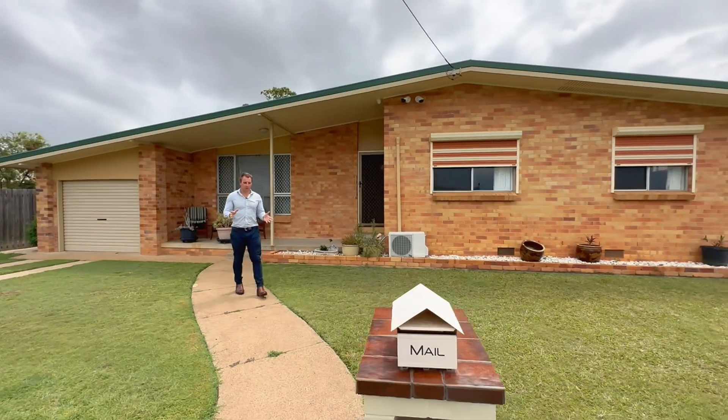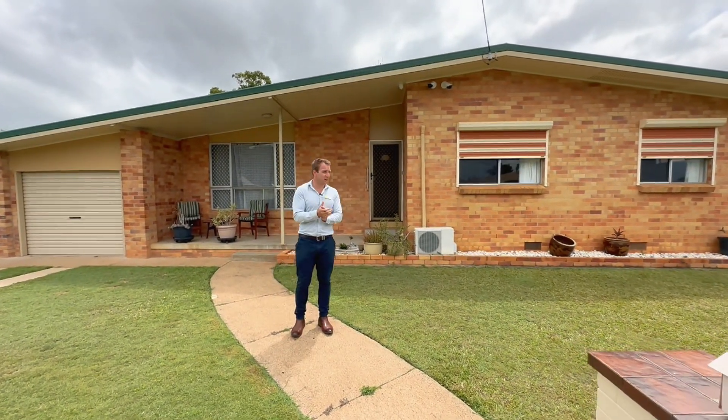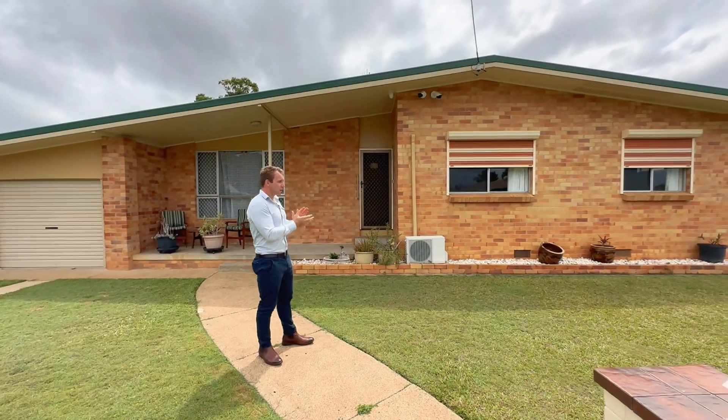Now, Bundaberg's no stranger to wild weather. We've had tornadoes, we've had cyclones, we've had floods and extreme heat. But it still looks gorgeous.